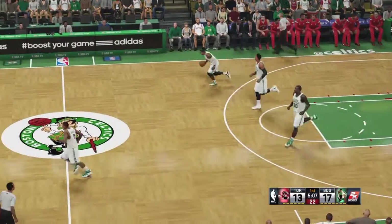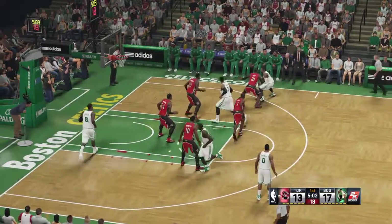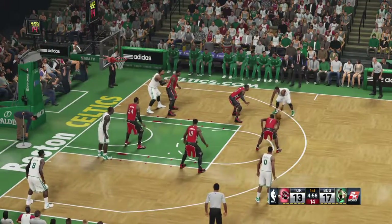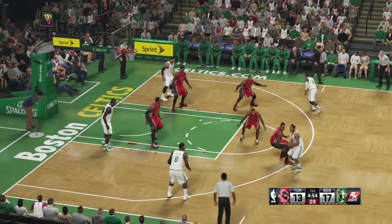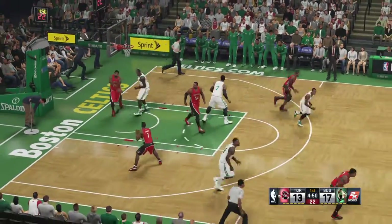Going into last season, the Celtics had made six straight playoff appearances, two trips to the finals, and one NBA championship. But last year was the beginning of a rebuild. Here's Rondo, the pass to Brandon — dishes it to Green. It's a three-pointer off the mark. Raptors trail by four.